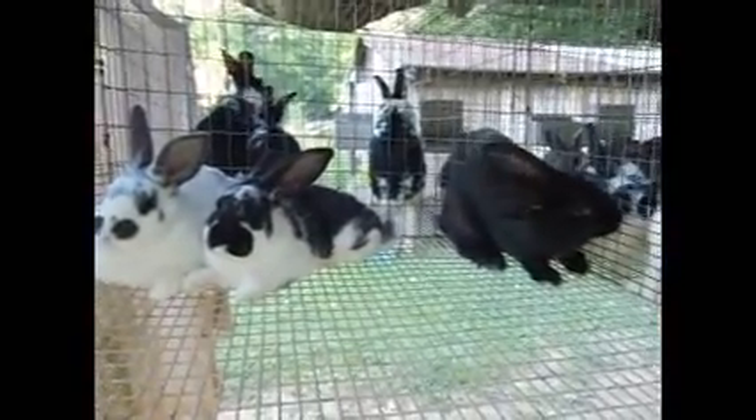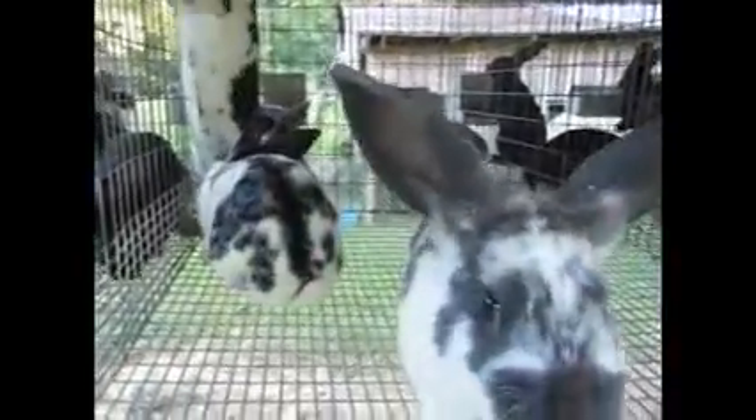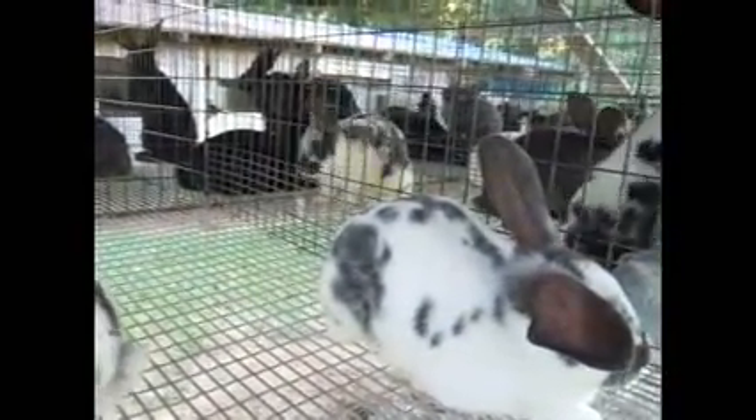That black doe is out of Gaylor, a registered broken blue doe, and Dave, a registered black buck. In our second cage we have four bucks. They're all broken — you can see three of them, and there's another one hiding right here under the feeder.